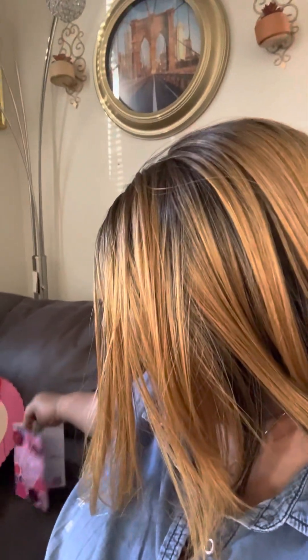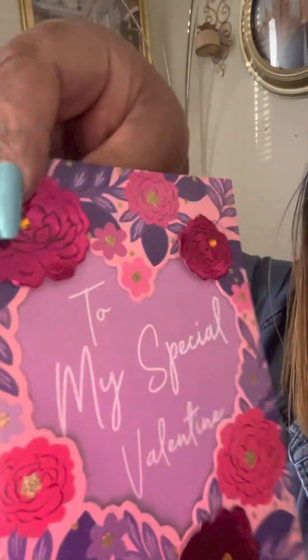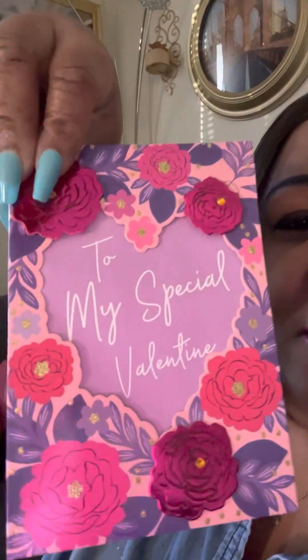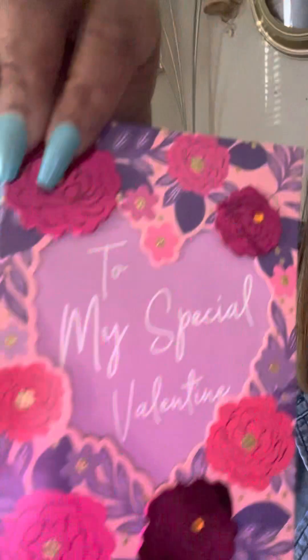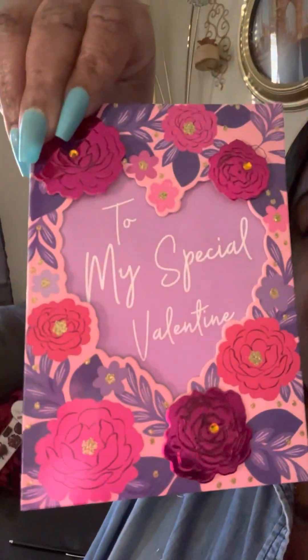And he got me this nice card, y'all. Ain't that pretty? Look at the roses on the card — I love them, they're shiny, look at that! And his special words to me — y'all don't need to see all that. But look at the card with the roses on it, it's so cute.